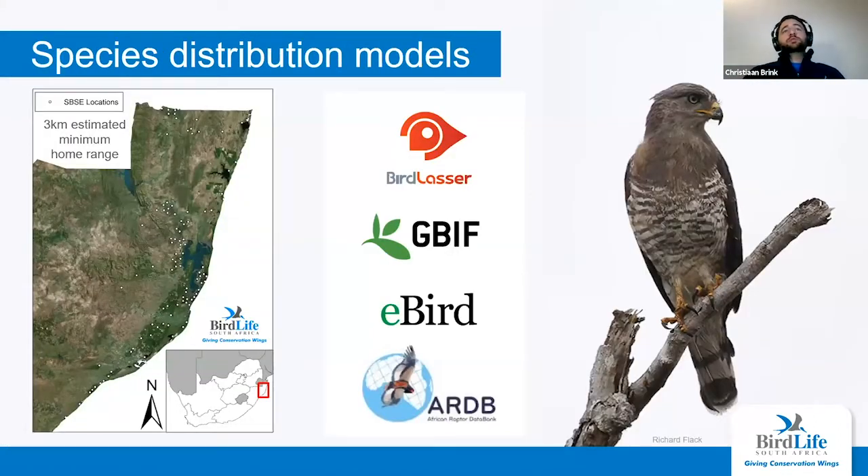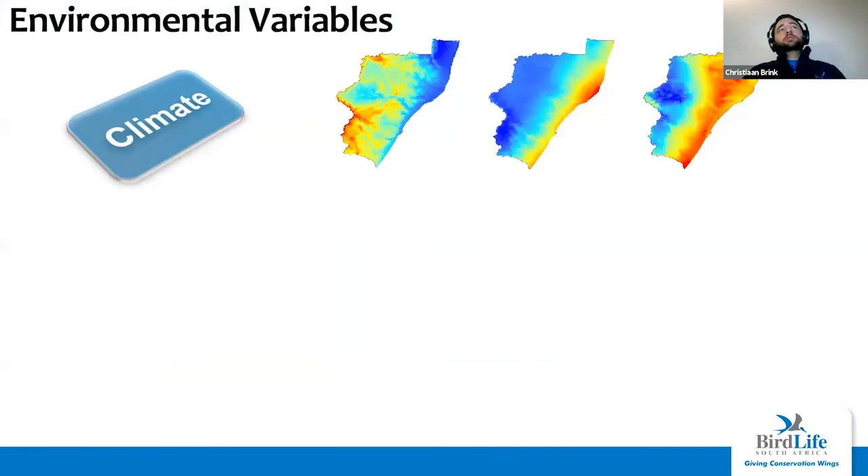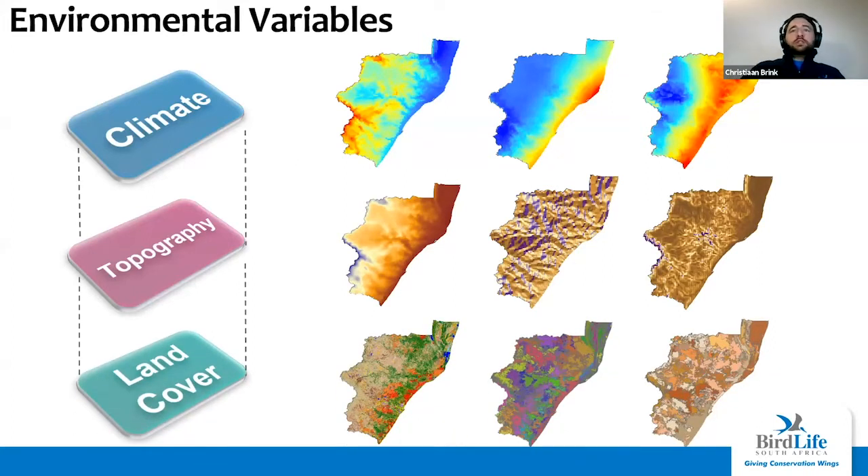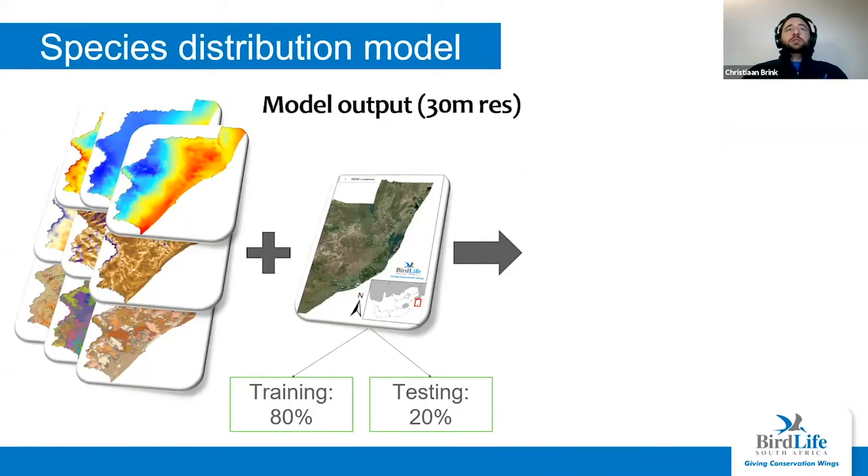First, the species distribution models. We correlated data from BirdLasser, the Global Biodiversity Information Facility, eBird, and the African Raptor Databank. All this information was cleaned, errors sorted, and biases removed. On the left you can see our occurrence data — each white dot indicating where we know snake eagles occur. We then collected environmental variables including climate variables like minimum winter temperature, maximum summer temperature, and rainfall, as well as topography — slope, altitude — and land cover including soil type and land use. All of this is used to build a species distribution model.